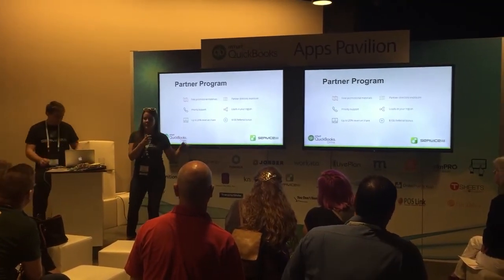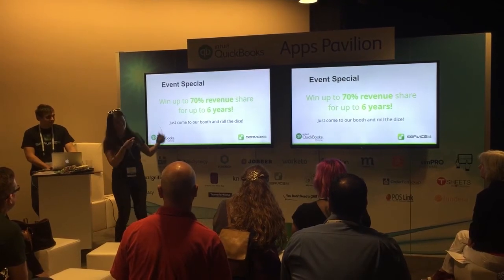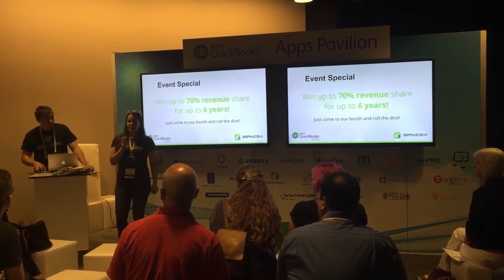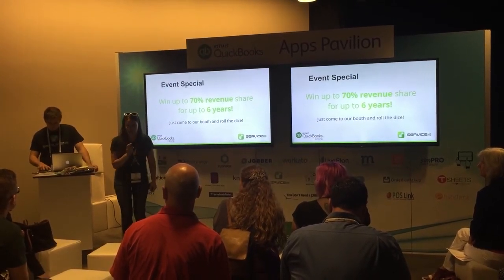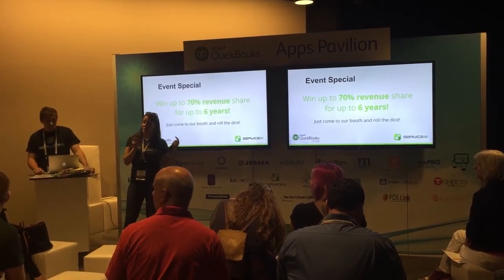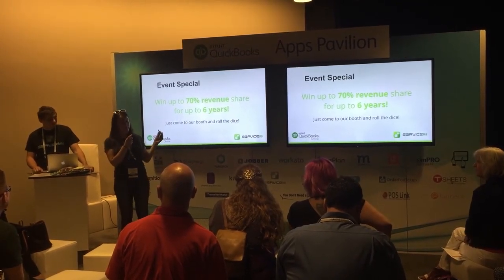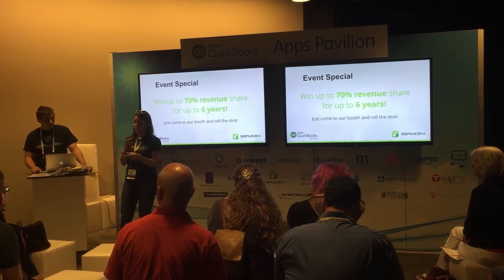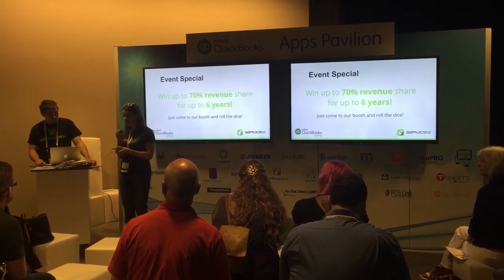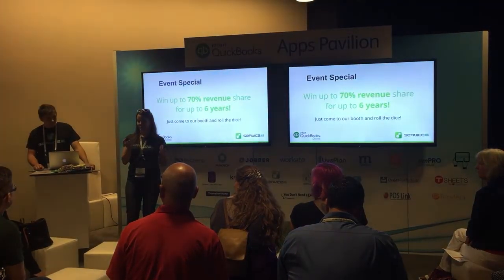There's also a $100 referral bonus and a revenue sharing program where you can get up to 70% for six years. Any questions? Her question is what syncs — which is a great question. It will sync your entire customer list, send your invoices over, and sync your payments both ways. If you take a payment in this product, it'll send the payment over to QuickBooks. You can only take Stripe payments in the product. If you want to use QB Payments, it doesn't matter because it will send the invoice to QuickBooks, and when you process the payment in QuickBooks it will send the paid status back over to ServiceMate.